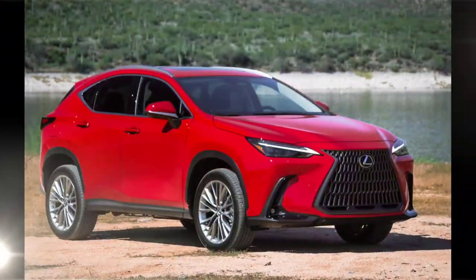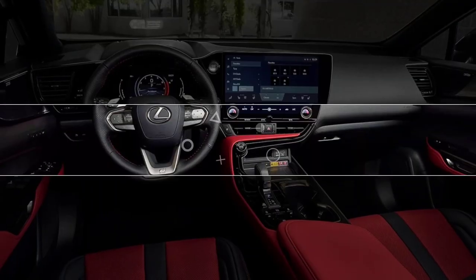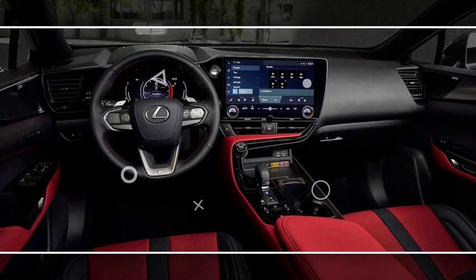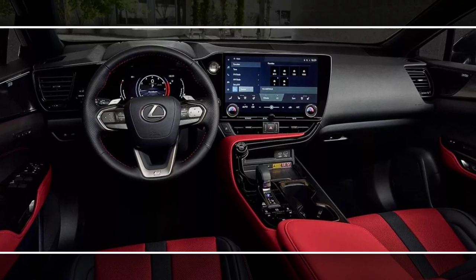The 2024 Lexus NX is a great choice for luxury-minded shoppers who are looking for a stylish, comfortable, and fuel-efficient crossover. The NX is also a good value for the price.